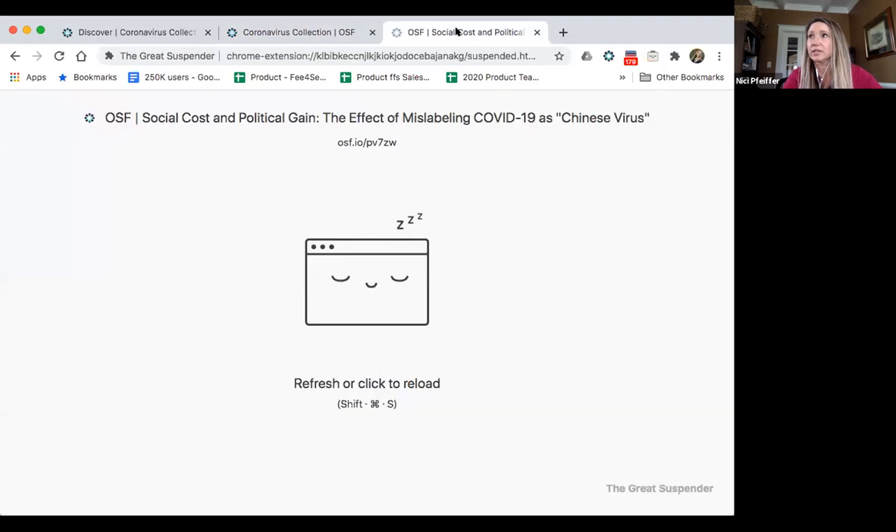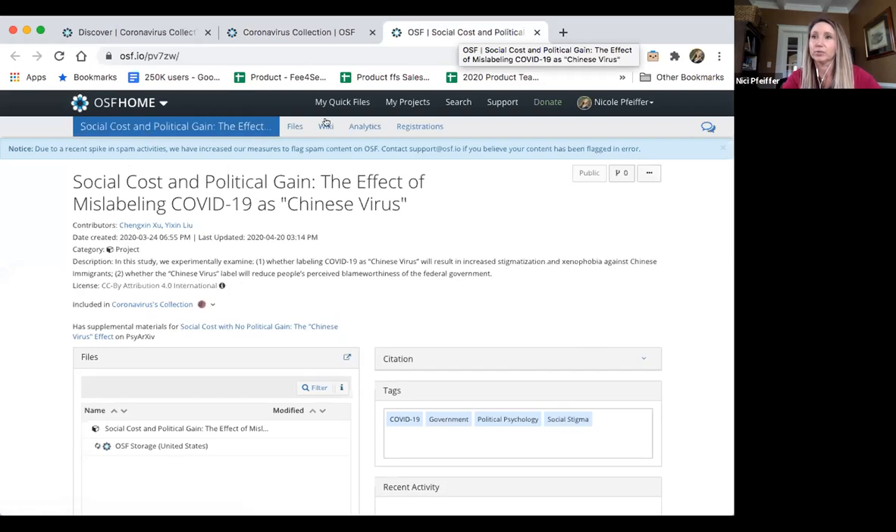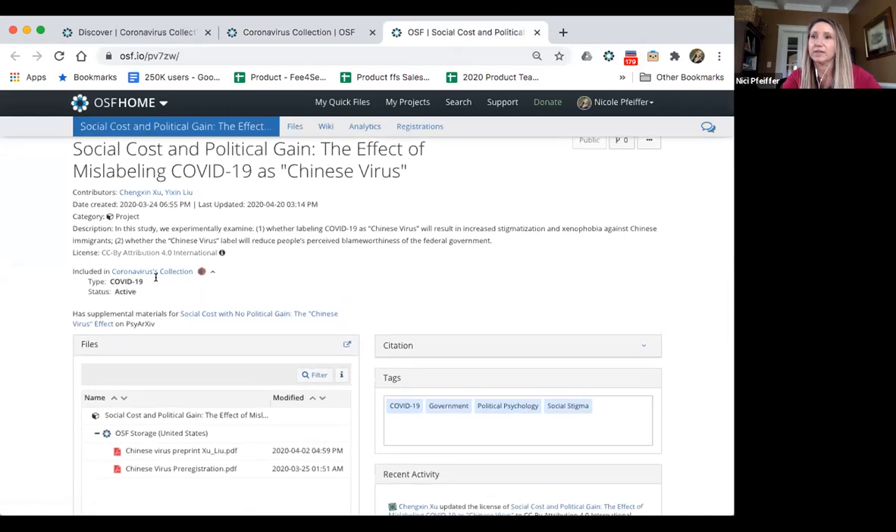Let's look at one of the projects from that first collection. On these projects, it will indicate that it is part of this collection as well as the associated metadata — so the type and status are here. What's interesting is that this project also contains supplemental materials for a preprint on a preprint archive, so you can see both aspects of where this research is being indexed and discoverable.